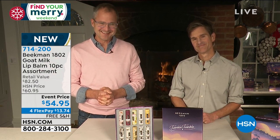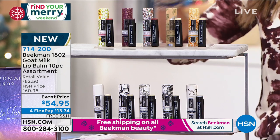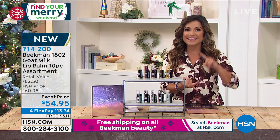Everything in the next two hours is on four flexible payments and free shipping, so get the holiday shopping done right now.